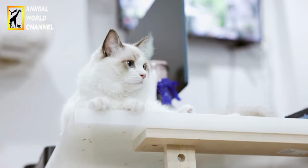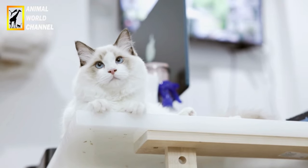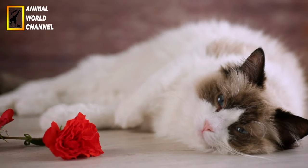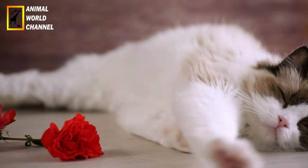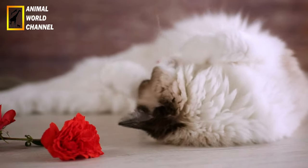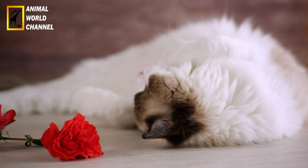Dans l'ensemble, les ragdolls sont considérés comme une race relativement saine, sans problème de santé spécifique lié à la race. Cependant, comme tout chat, ils peuvent être sujets à certaines affections telles que la cardiomyopathie hypertrophique, une maladie cardiaque, et la maladie polykystique des reins. Les éleveurs responsables effectuent des examens de santé pour minimiser le risque de ces maladies héréditaires.